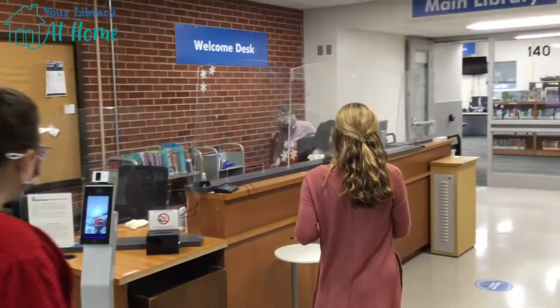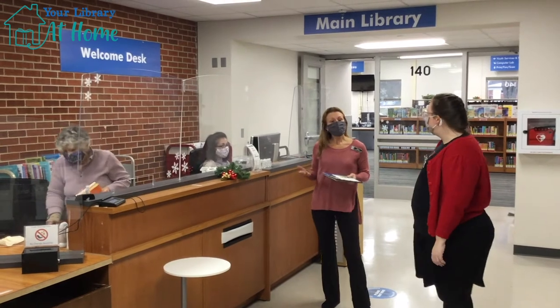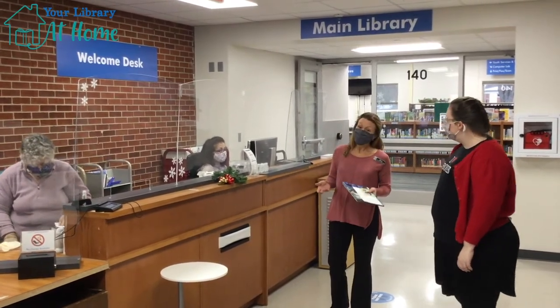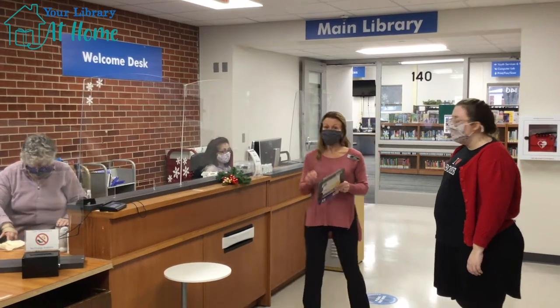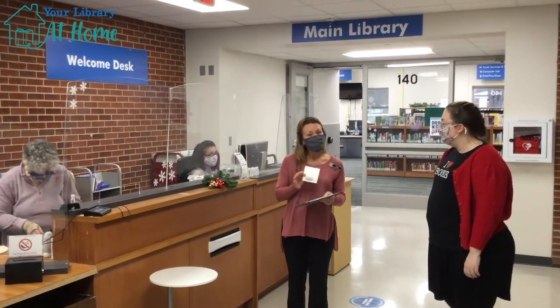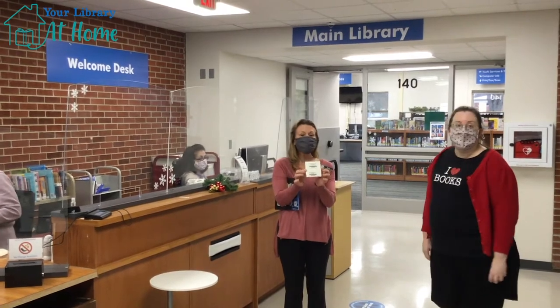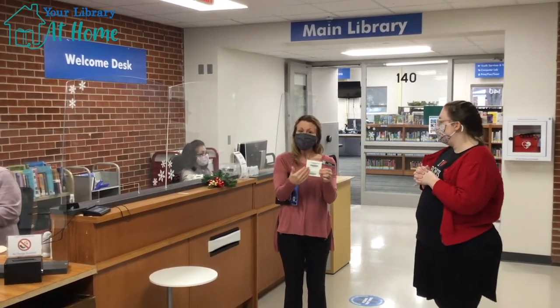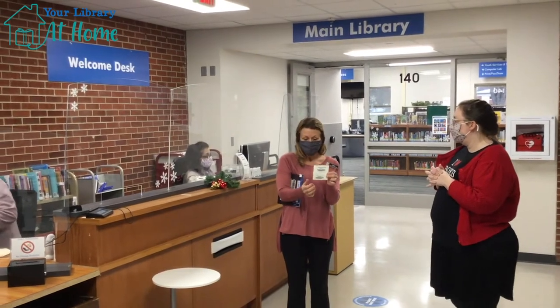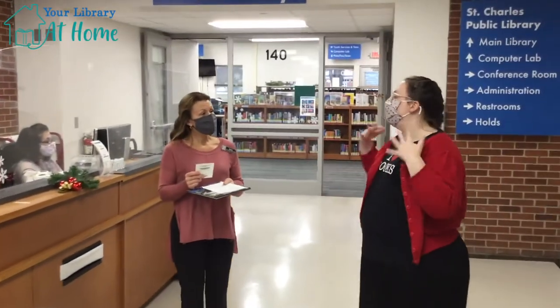This is our welcome desk here. When you come into the library, we can answer any questions that you have. We can direct you to whatever department you need to go to when we're open. We also can get you a library card, which is the most important thing of all, because that's how you check out books, movies, anything that you want to take home and enjoy. We give you a special number just for you so we know whatever you take home is attached to that barcode on your library card. So that's your department's job — to give a library card and get someone registered.